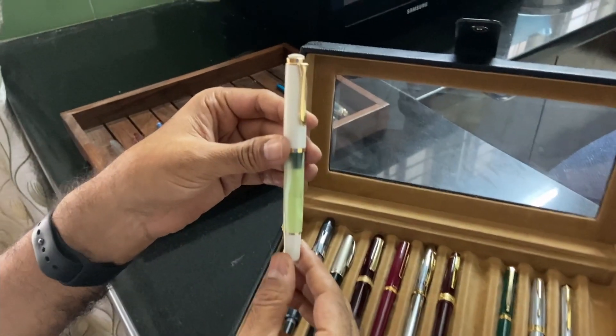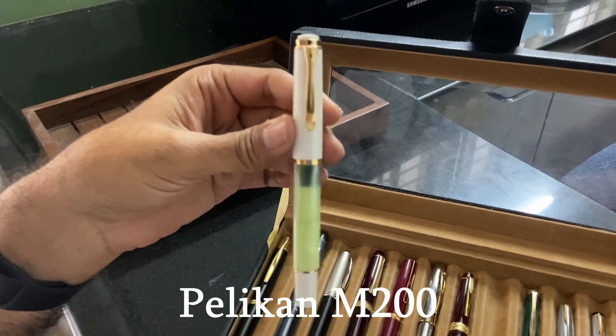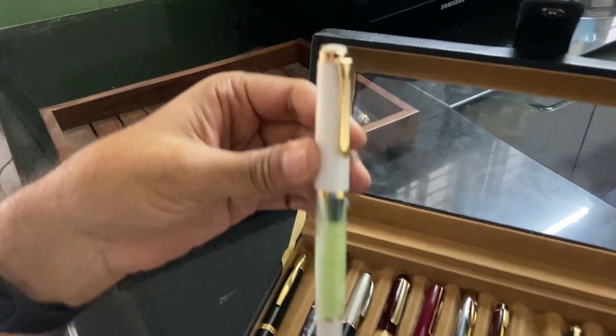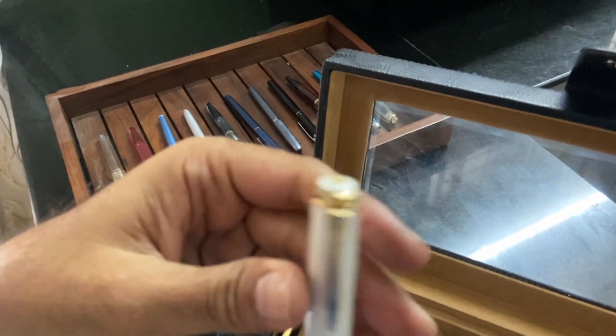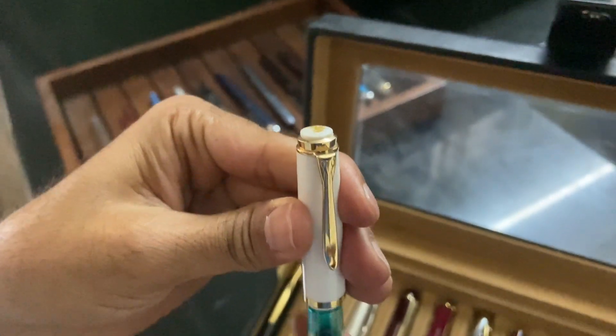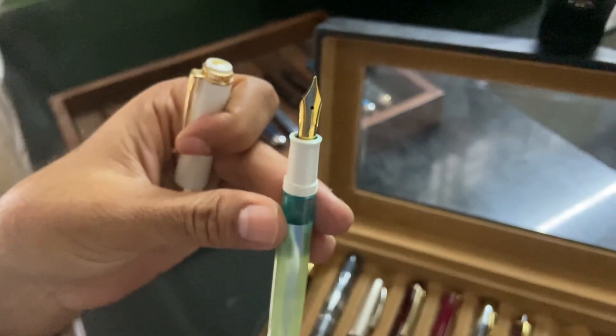This is my latest acquisition so far — this is the Pelikan M200 in pastel green. This is a special edition pen from Pelikan. It is a piston filler with a medium stainless steel nib.